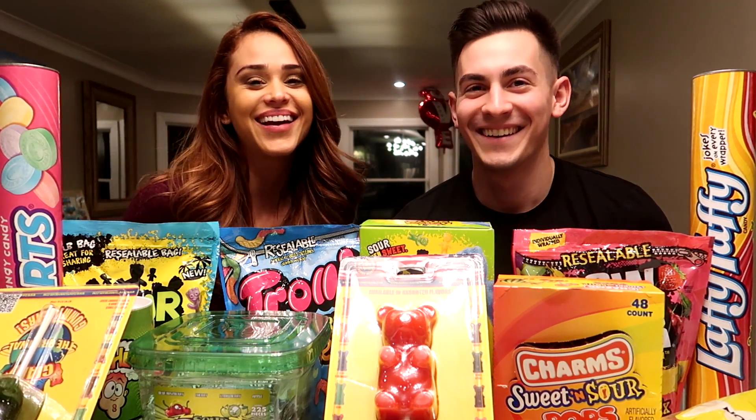Yo, what's going on guys? Doug Cessnamarin here. Hope you guys are all having a great day. Today I'm with my girlfriend, Yannette. Hi guys.